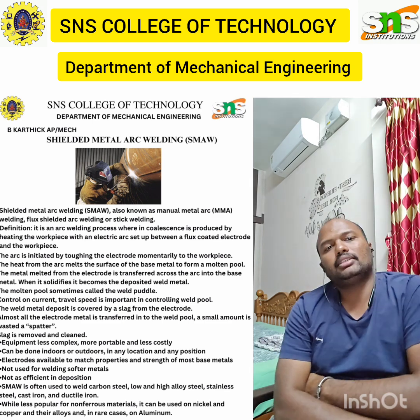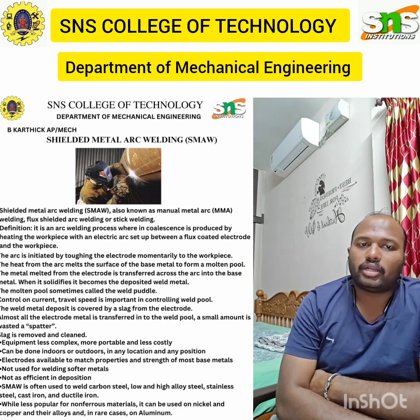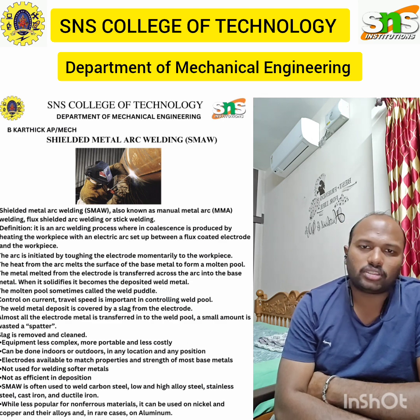For thicker materials, an externally fed or cold filler wire is generally used. The filler metal is not added when thin materials, edge joints, or flat joints are welded. This is known as autogenous welding.